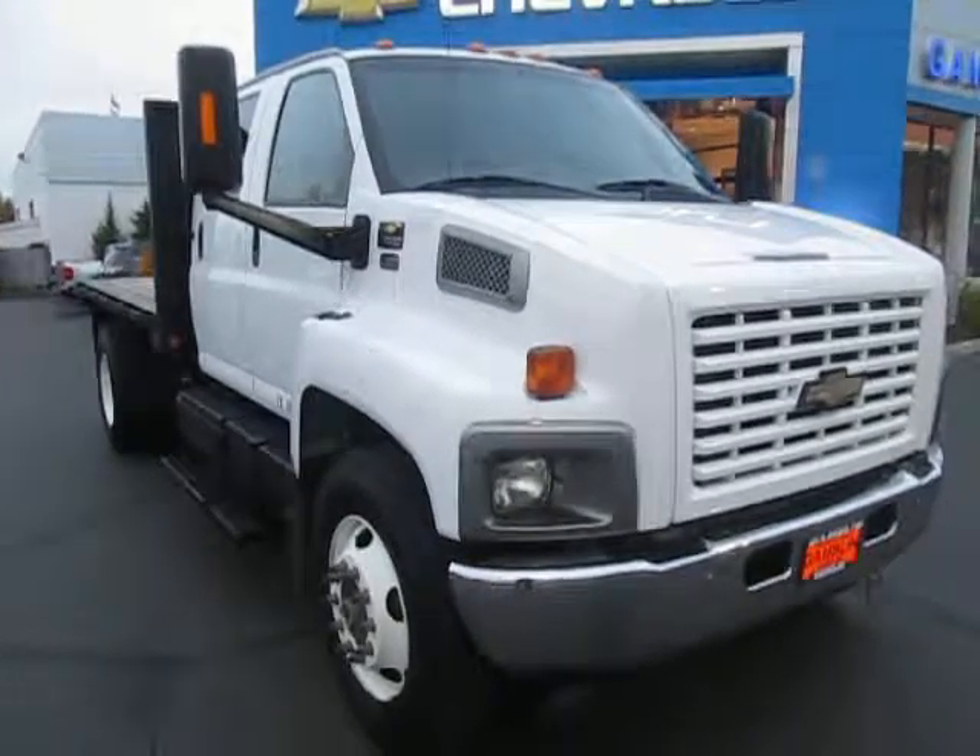So that was our 2006 Chevy Kodiak down here at Gamble Motors in Claw, Washington. If this truck interests you or you're in the market for a new vehicle, go ahead and check out our website at GambleMotors.com, or just come on down to our lot.